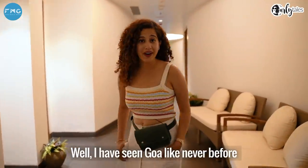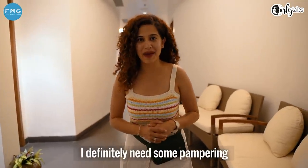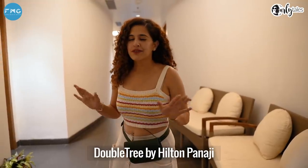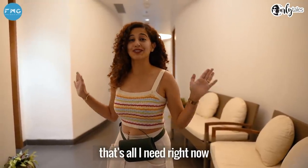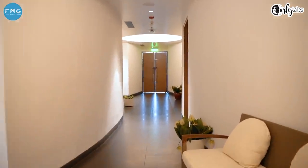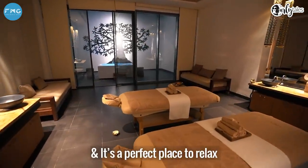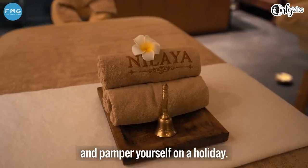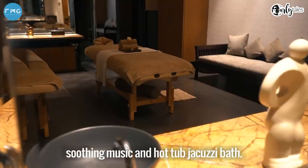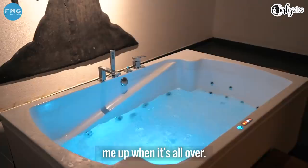I've seen Goa like never before, but after that long day of exploration I definitely need some pampering. So here I am at the spa at Doubletree by Hilton Panaji for a relaxing massage. Nilaya is the in-house spa of Doubletree by Hilton Goa Panaji and it's a perfect place to relax and pamper yourself on a holiday. Soak yourself in the aromatic oil fragrance, soothing music and a hot tub jacuzzi bath.